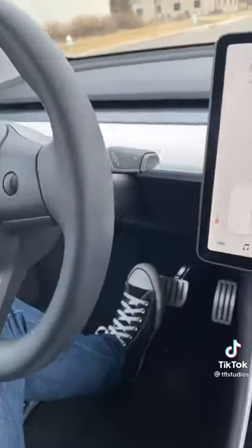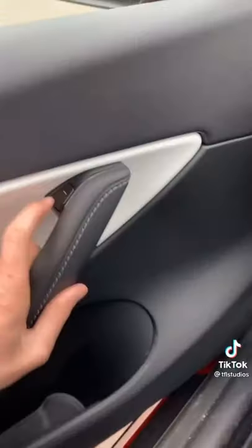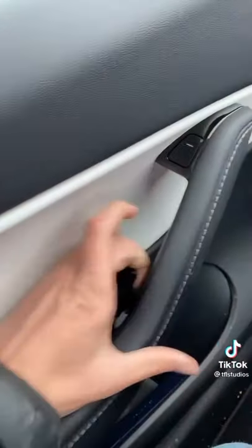There's no power button or keyhole. You put your foot on the brake, select a gear, and you're ready to go. You open the door by pushing a button, but if that fails they give you a mechanical one here as well.